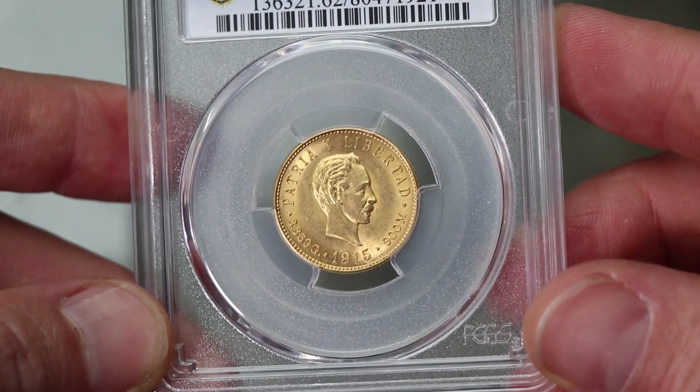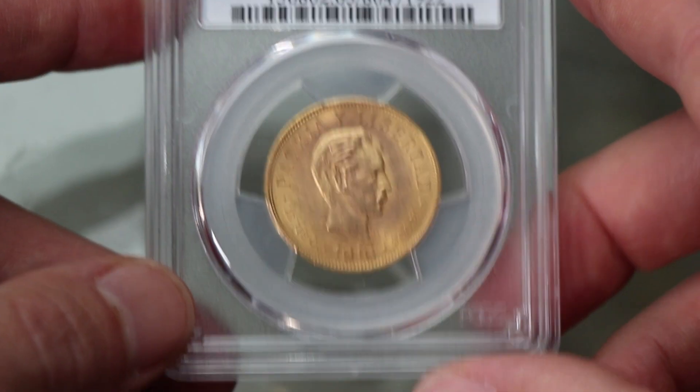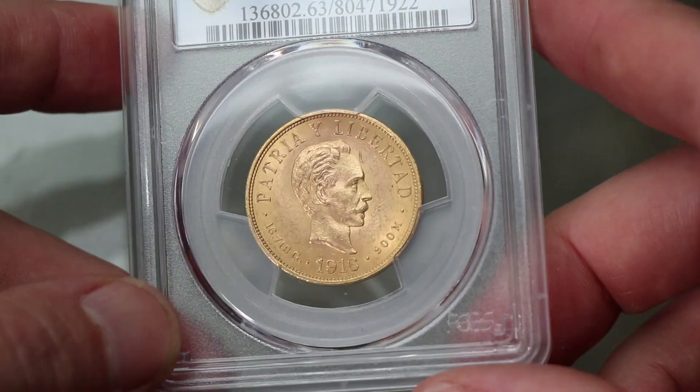Cuba 5 Pesos 1915 — nice coin. And then we have a 1916 10 Pesos, MS63.